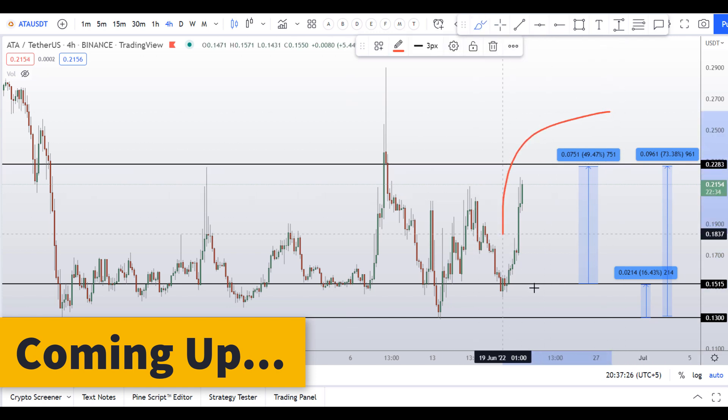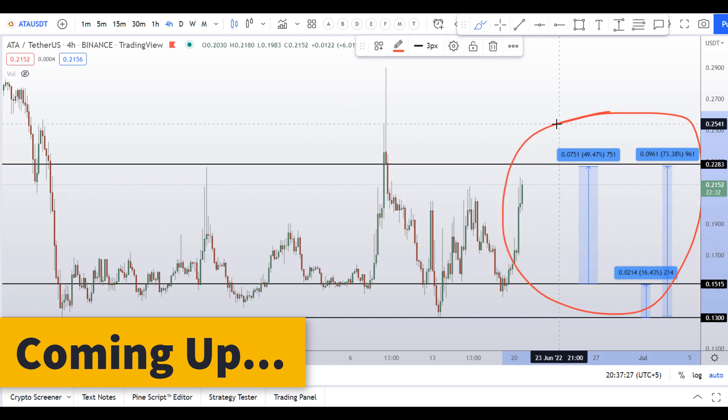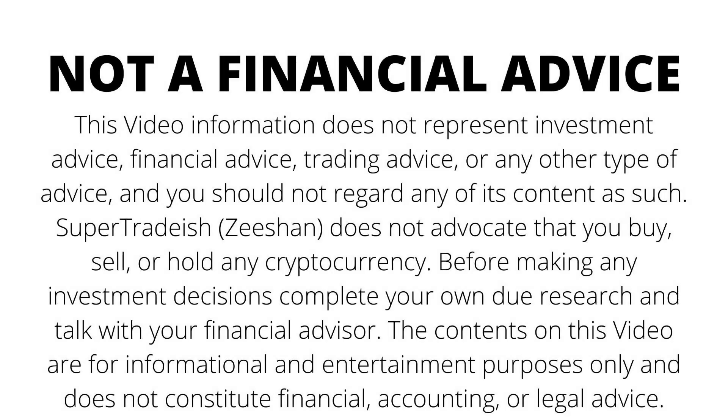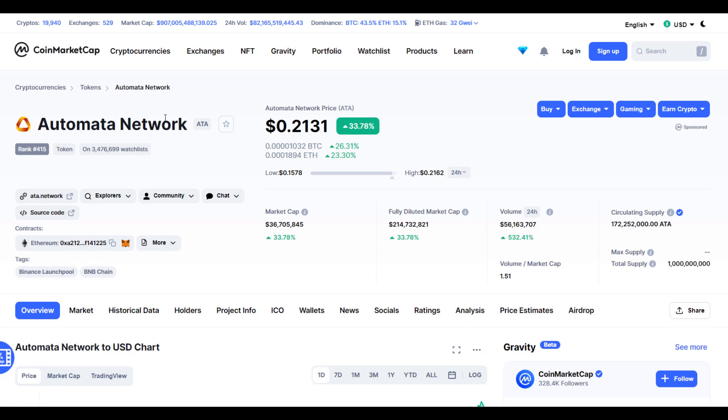On ATA coin you have three dip scenarios right now in front of you — one could give you around 50 percent gains, 16 percent gains, and 73 percent gains. Hello guys, my name is Deshan and welcome to Super Tradish YouTube channel. In this video I'll talk about Automata Network — the ticker symbol is ATA — and you can see this coin is up around 34 percent so far.